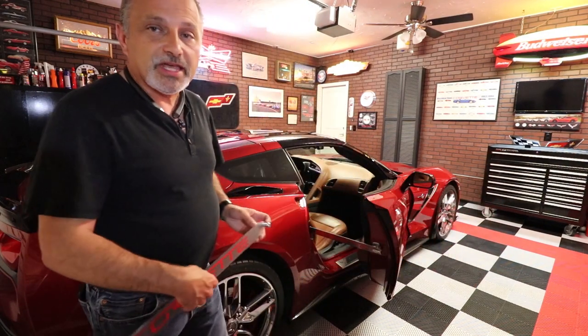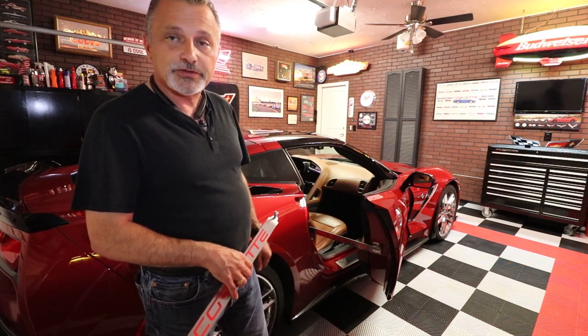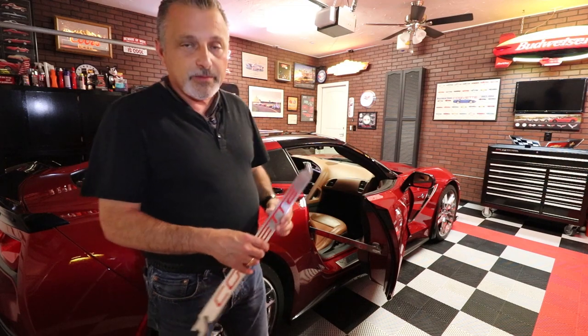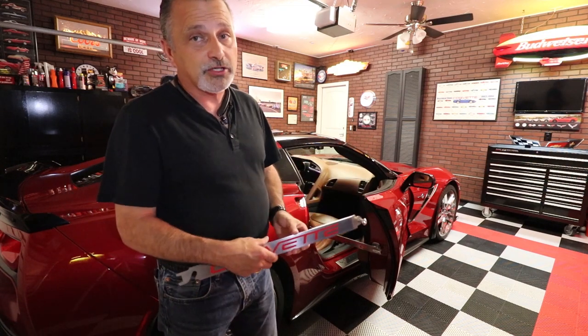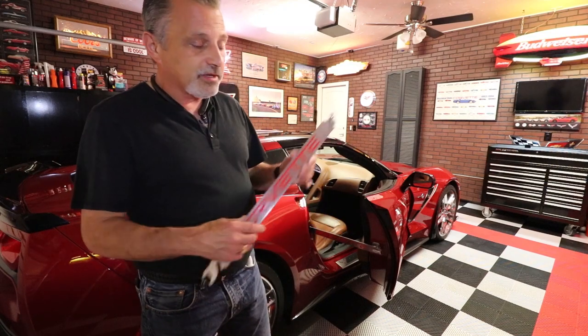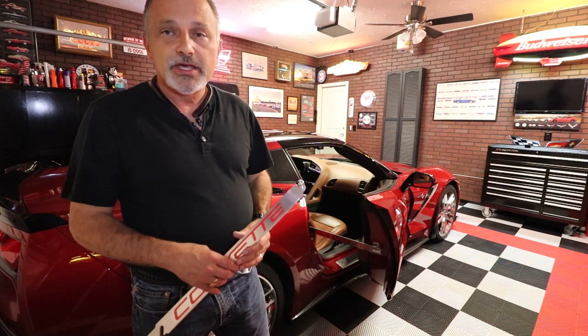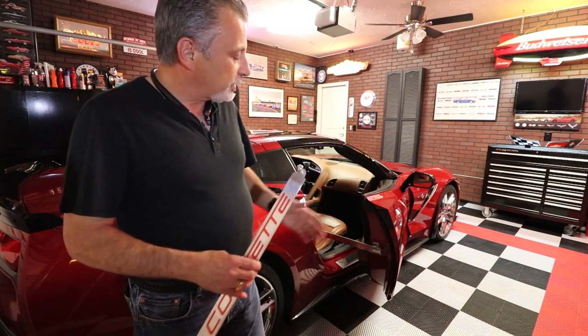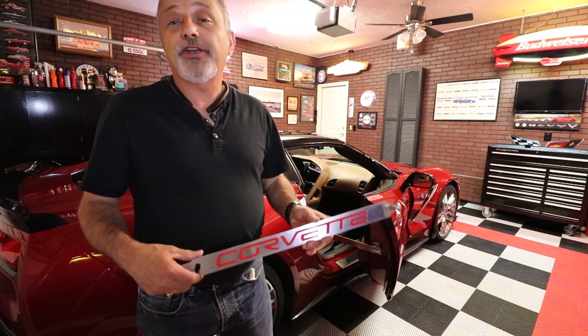You can probably see this in the one I'm standing next to right here — this is the passenger side that's already installed. I'm going to be going through and doing the complete install, which isn't much, but I'm going to show you this one being installed and also the one that's here in the picture. I just wanted to let you know that these are available at a very reasonable price.